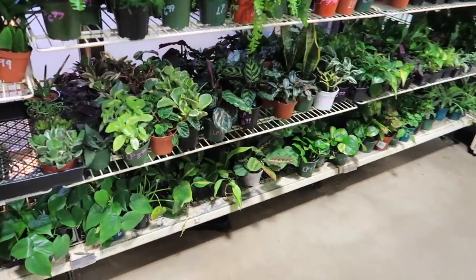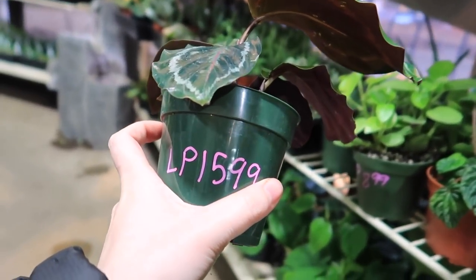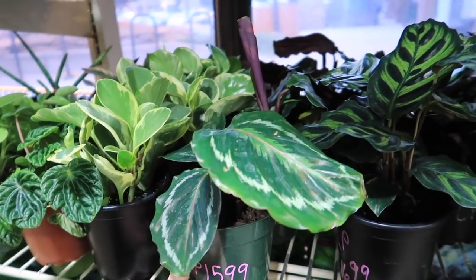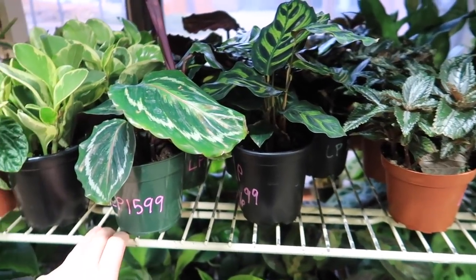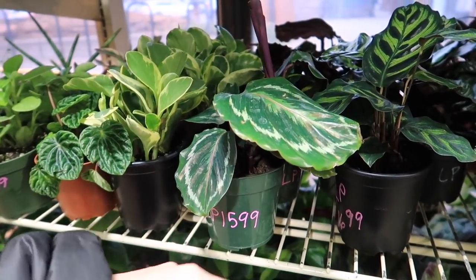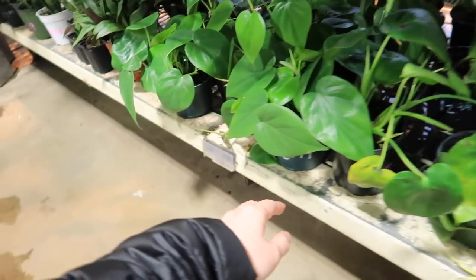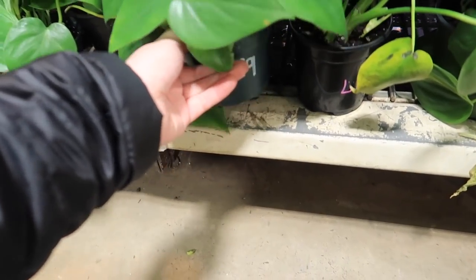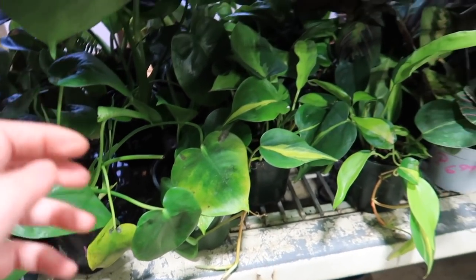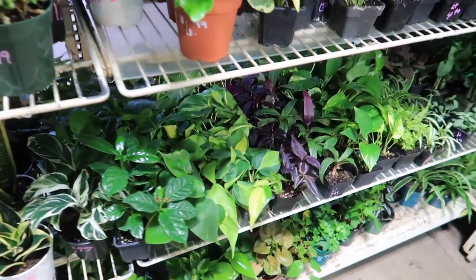And they also have tiny 4-inch pot Calatheas — if you're looking for that. I know a lot of people were asking. $15.99 — I think it's called a Medallion Calathea. Like I mentioned in my Lowe's plant shopping, I think these get spider mites really easily. They also have heart-shaped Philodendron. I think that's a Monstera. Brazils. More Brazils.